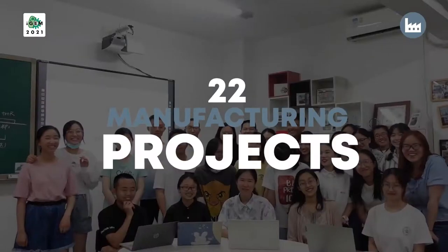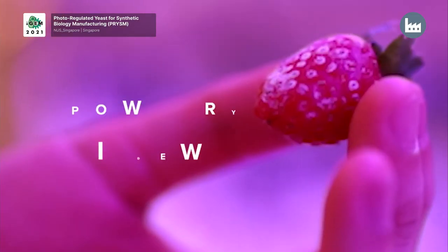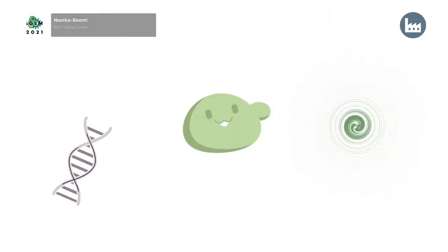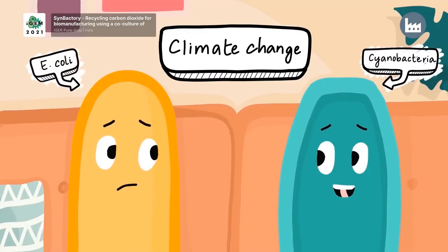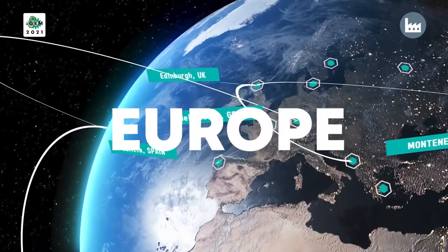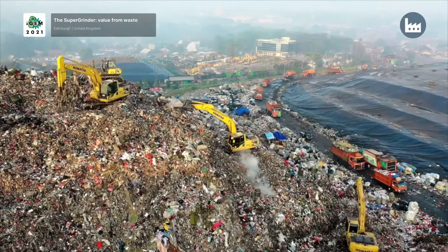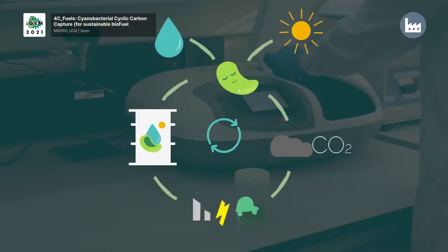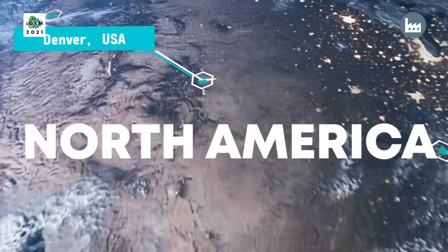Let's take a look at some of the 22 manufacturing projects this year — from Asia, from Europe, and North America.